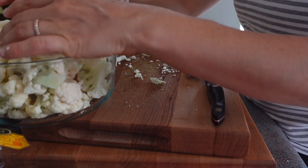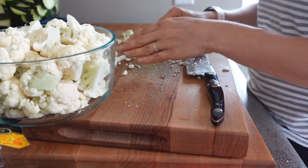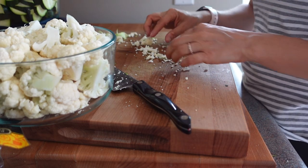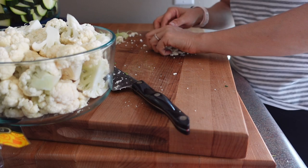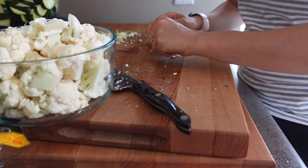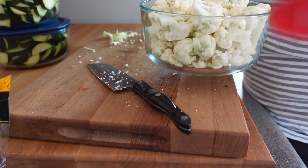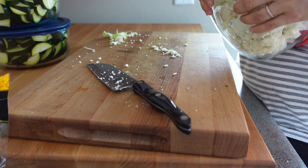I feel like these seven-cup Pyrex bowls are the perfect size for most things. I usually get two to three bowls of zucchini. In this case I got two, and then I got one full bowl of cauliflower. So as you can see I have my cauliflower, zucchini, and carrots prepped.